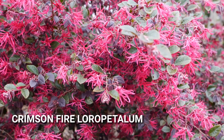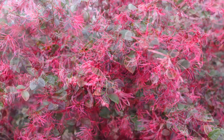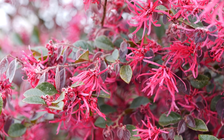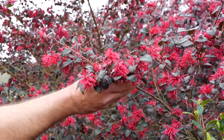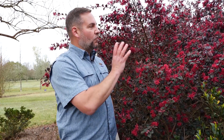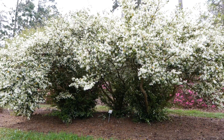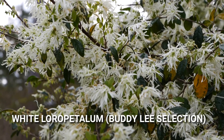Here we have Crimson Fire loropetalum, also called a fringe flower. At maturity it reaches a height of about four to five feet and equally as wide, and we like this one because the neon pink flowers in spring really stand out compared to the foliage. This is a mid-size growing loropetalum called Red Diamond from the Diamond series of the Southern Living Plant Collection — it'll get at least six or seven feet tall and wide, with beautiful dark purple foliage year-round and a bright red tassel-like bloom — probably one of the reddest blooming loropetalums on the market. When loropetalums were first introduced, larger sizes were more common since naturally they're a small tree or really large shrub, and when you let them grow freely these older varieties make a striking small tree in the landscape. This is a beautiful, incredibly dense blooming white selection from Buddy Lee.